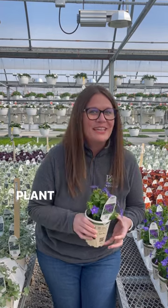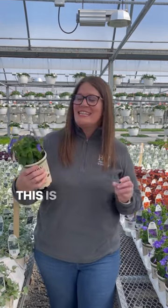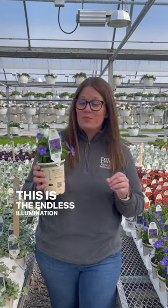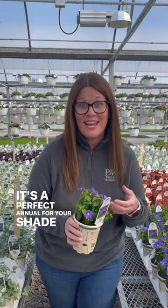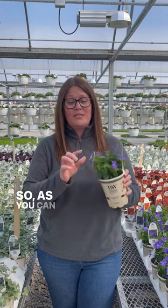Hey garden friends, I'm Nikki from Proven Winners Direct and I have a pretty plant to show you. This is the Endless Illumination Browallia — it's a perfect annual for your shade gardens.